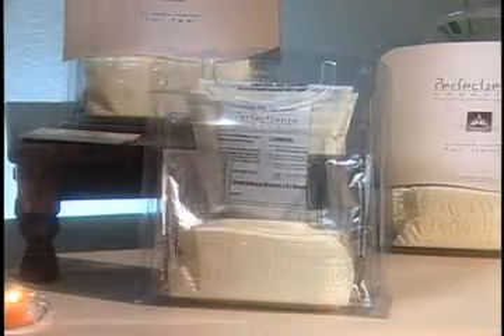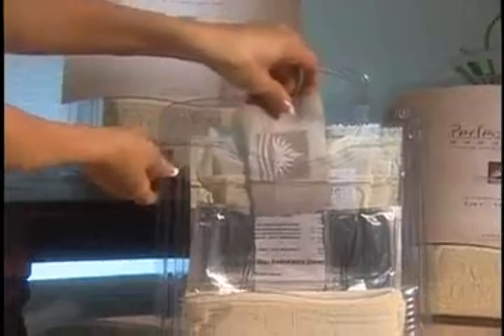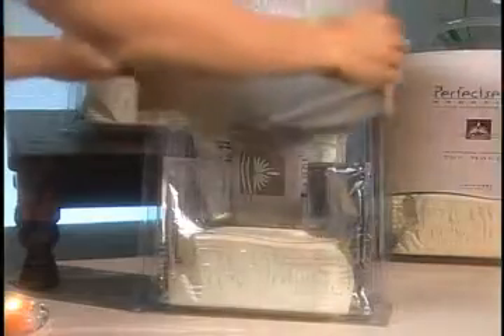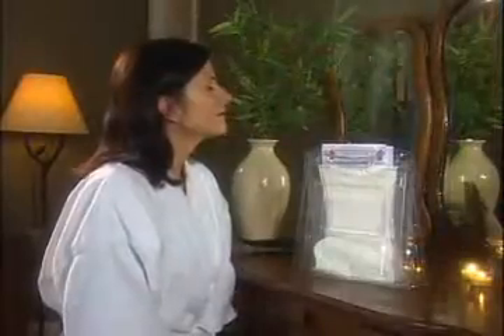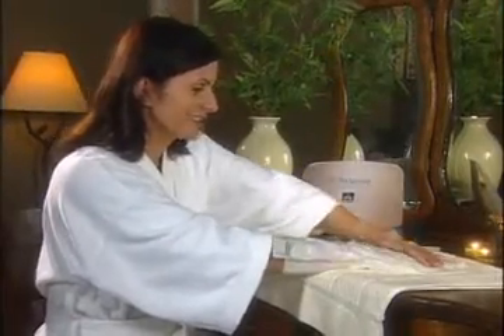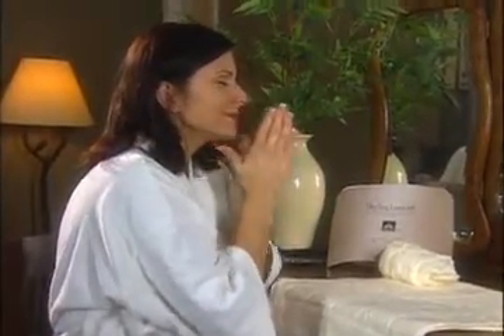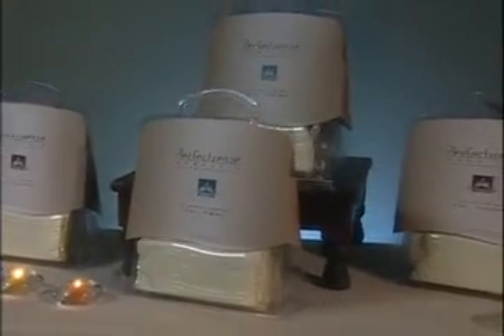When you receive your PerfectSense Paraffin retail kits, simply remove the packaging and lift the handles for display. Make sure to drop in your spa menu, brochure, or promotional materials to drive business back to you. As a take-home kit, your client has the opportunity to keep their hands and feet soft and pampered at home. It also makes a great gift, and with your promotional materials inside, your information becomes available to new potential clients. As a disposable product, the retail kit is built to provide new revenue and drive return business.